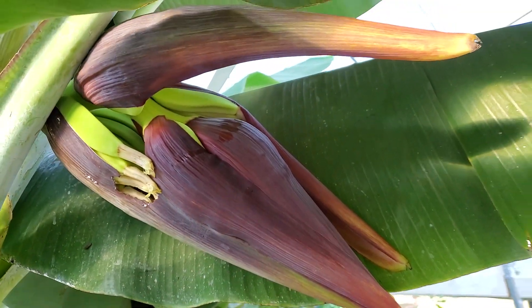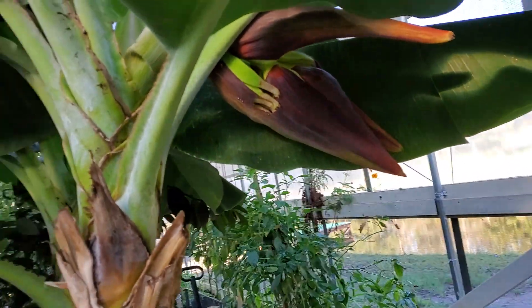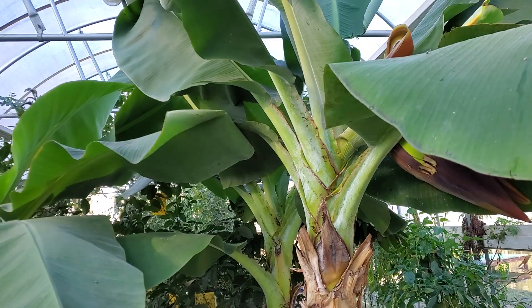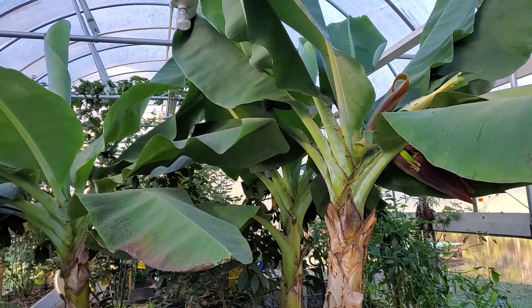But isn't that gorgeous? Just wanted to show y'all a quick look at what a banana looks like growing — mini bananas in Danny's kingdom. Isn't that awesome? Thank you guys.